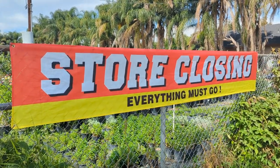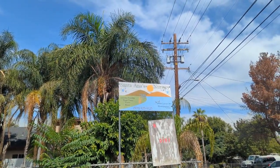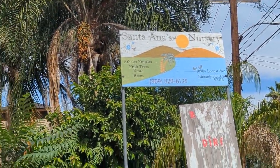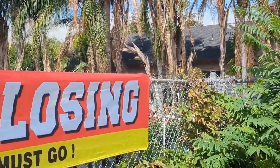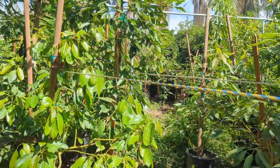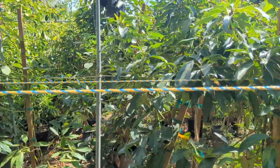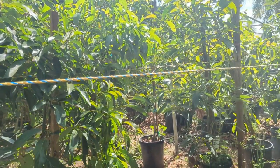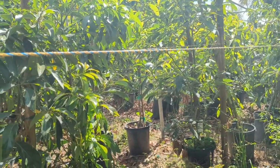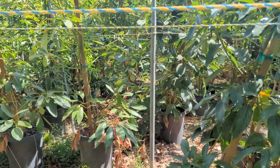This is too good to not share with you guys — I'm gonna zoom in here real quick. It looks like a lot of stuff is going on sale right now with them. These are all really big 15-gallon trees, and I think he was saying they're $85 a piece.